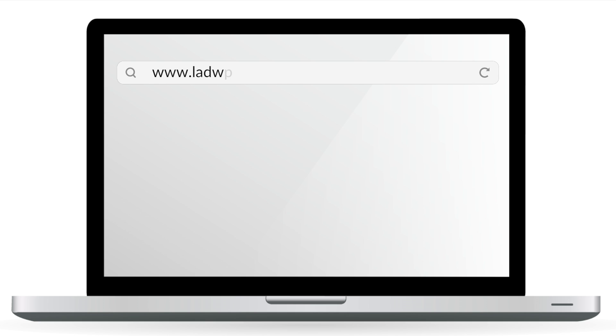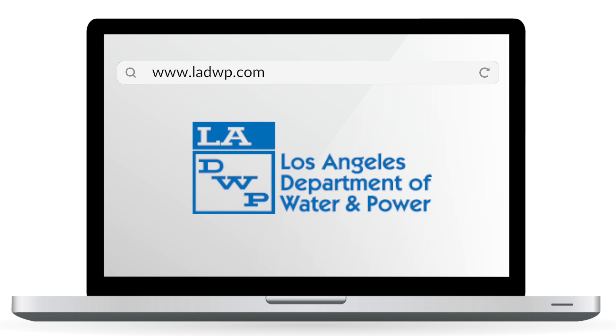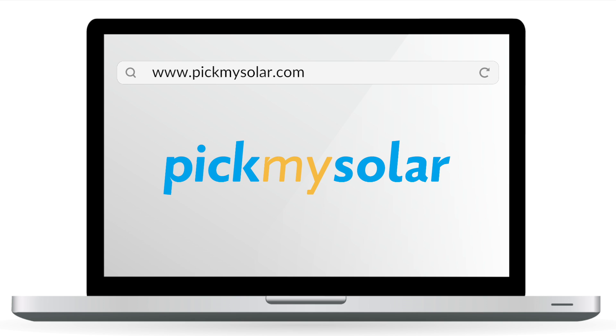Since a lot of this information is fluid, check with LADWP regularly to see changes in policy and rates. At Pick My Solar, we're constantly updating our database to match LADWP, so we can sort through all this for you as well.